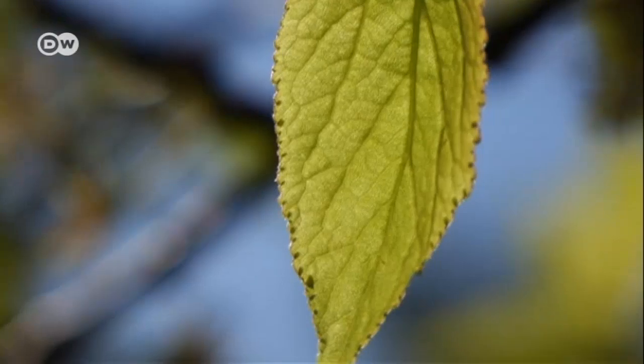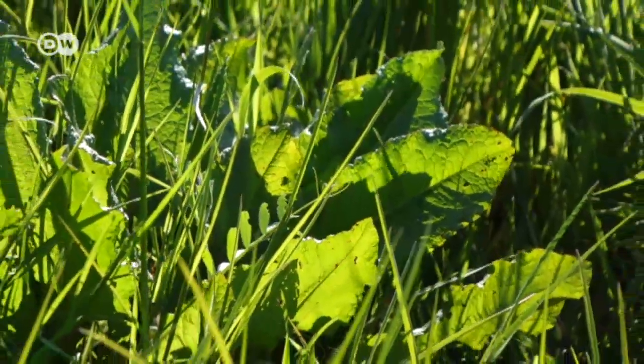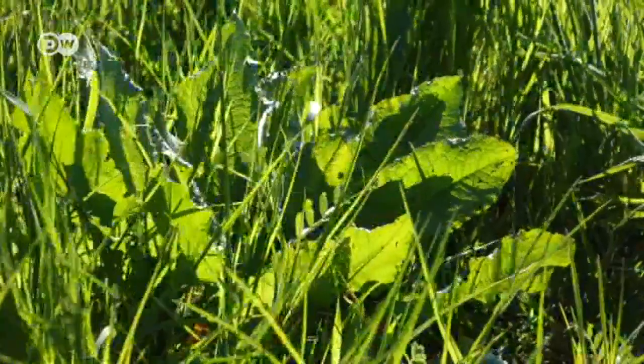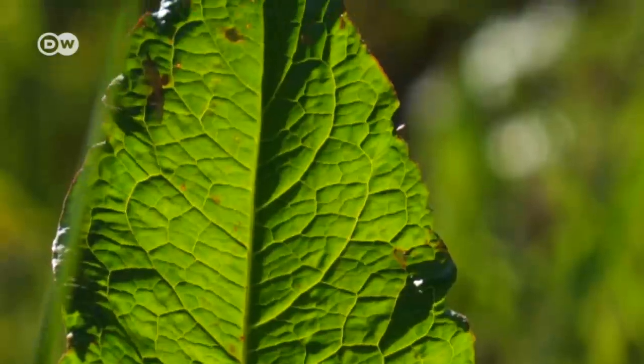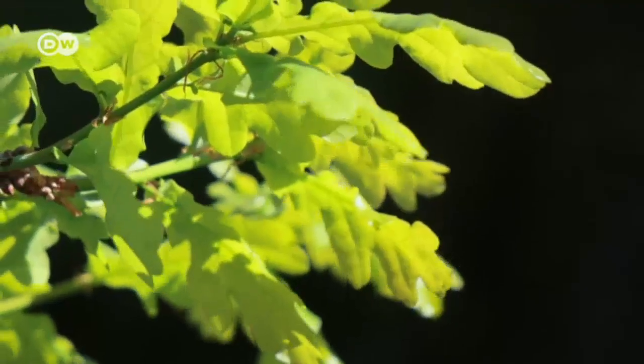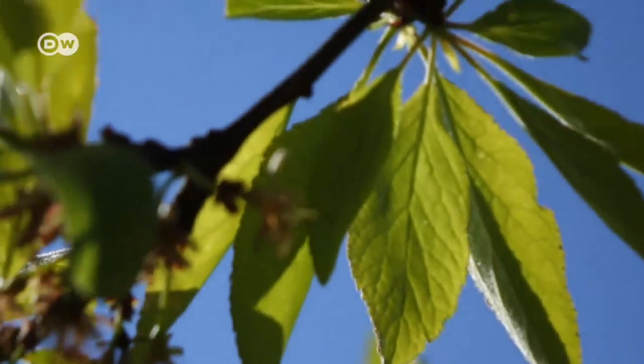For more than three billion years, plants have been absorbing sunlight with the help of a green pigment called chlorophyll. During photosynthesis, the leaves transform the light into energy, allowing plants to grow and produce oxygen — the basis for all life on Earth. This energy is truly green.